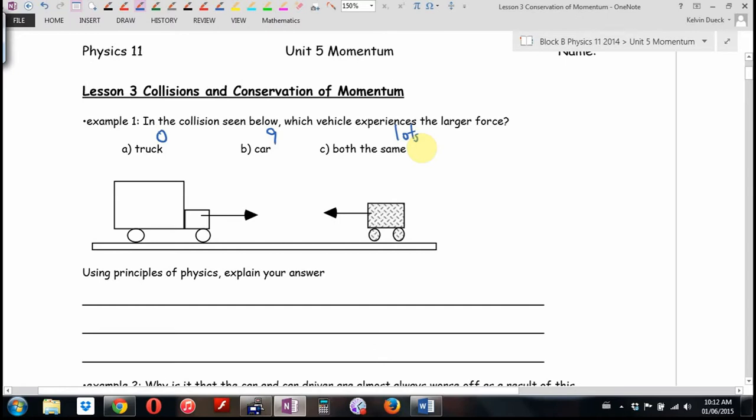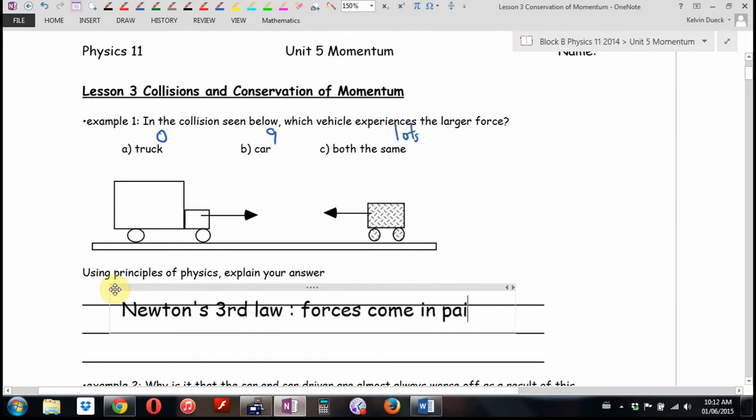Convince me — you can attack or defend someone else's answer. Oscar, what did you say? I'm going to say Newton's third law: forces come in pairs. It's impossible for the truck to apply a force on the car and not get exactly the same size force back.